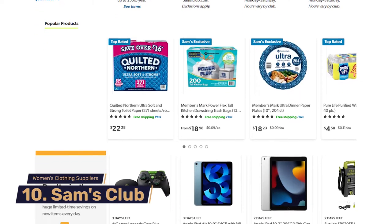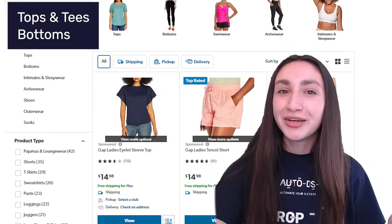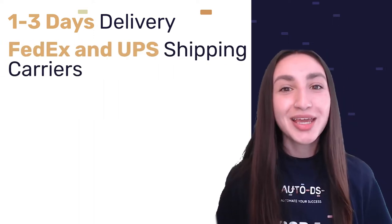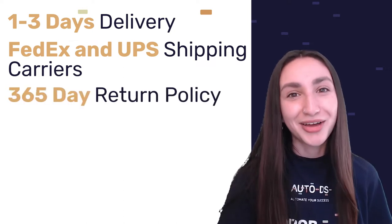Coming in at number ten is Sam's Club, who sells a variety of women's clothing at affordable prices. Their product varieties include tops and tees, bottoms, lounge and sleepwear, activewear, and shoes and socks. Deliveries usually take between 1 to 3 business days, done through FedEx or UPS. When it comes to their returns policy, they offer returns for up to 365 days.